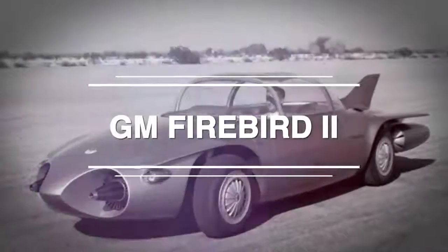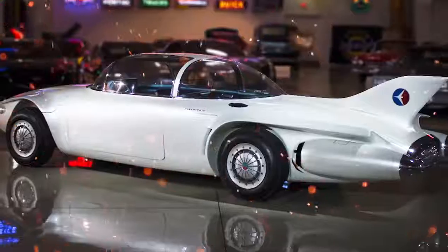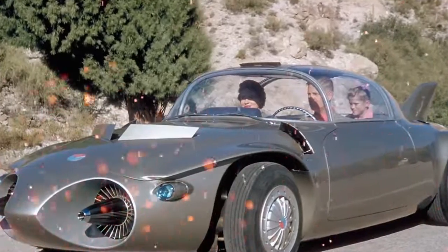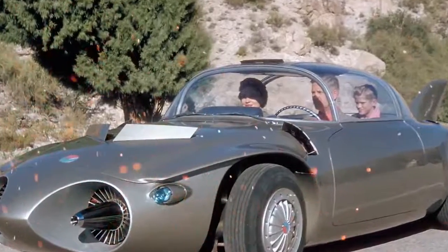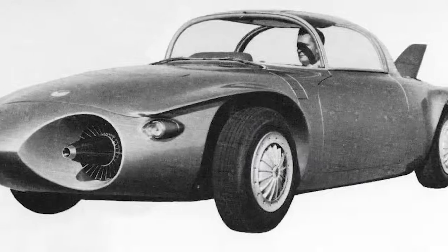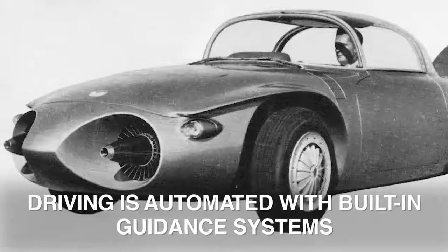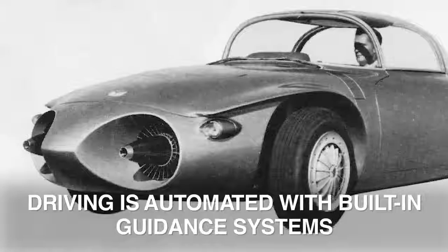GM Firebird 2: Another car that ended up predicting an innovative trend in car design, the GM Firebird 2 is one of four Firebird models. These prototypes, also designed by Harley Earl — which is perhaps no coincidence — were released by General Motors between 1953 and 1964. The Firebird 2 is particularly notable as one of the first car models to imagine a future where driving is automated with built-in guidance systems.